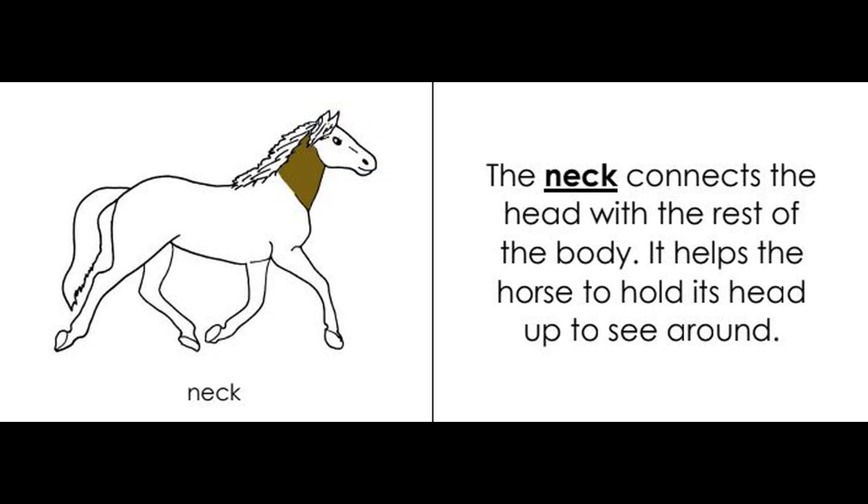Neck. The neck connects the head with the rest of the body. It helps the horse to hold its head up to see around.